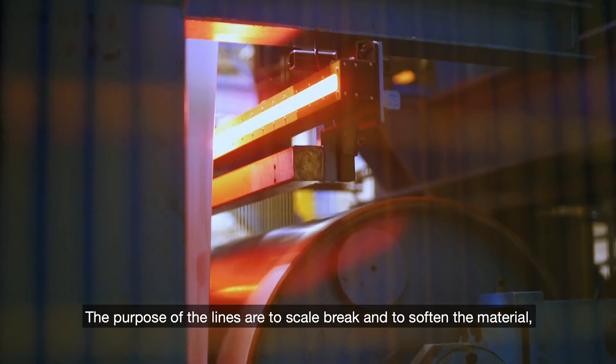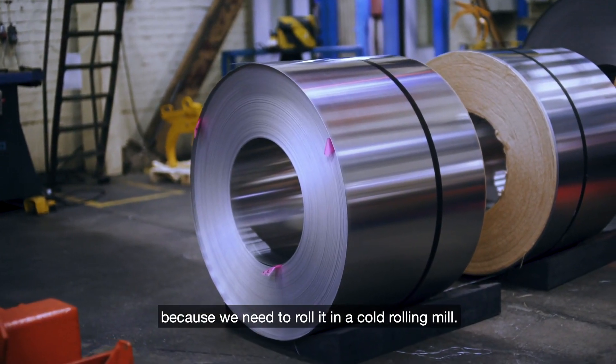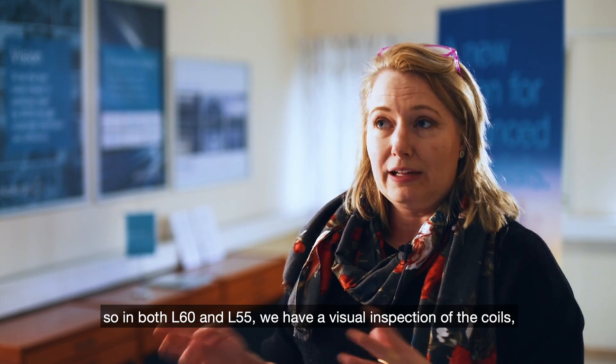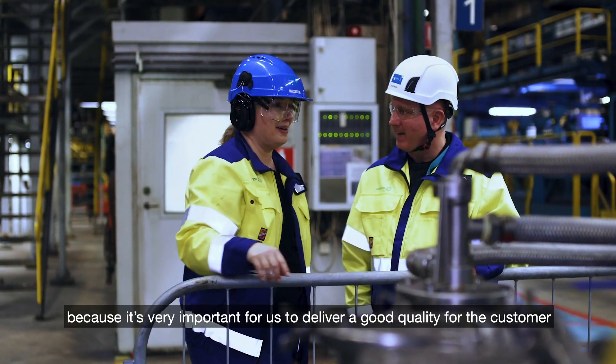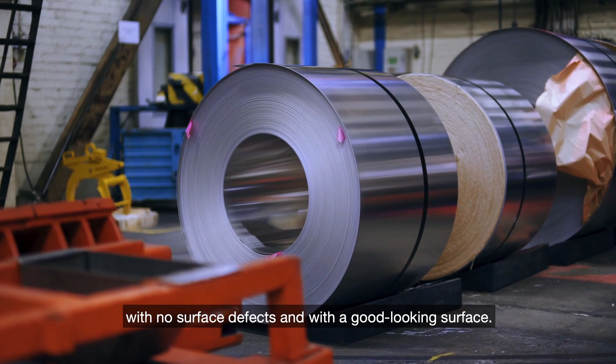The purpose of the lines are to scale break and to soften the material because we need to roll it in the cold rolling mill. In the process it's also really important to have the inspection. So in both L60 and L55 we have a visual inspection of the coils, because it's very important for us to deliver good quality for the customer with no surface defects and with a good-looking surface.